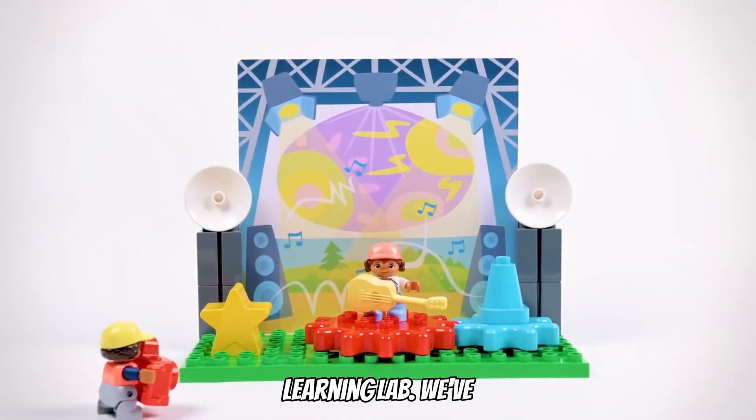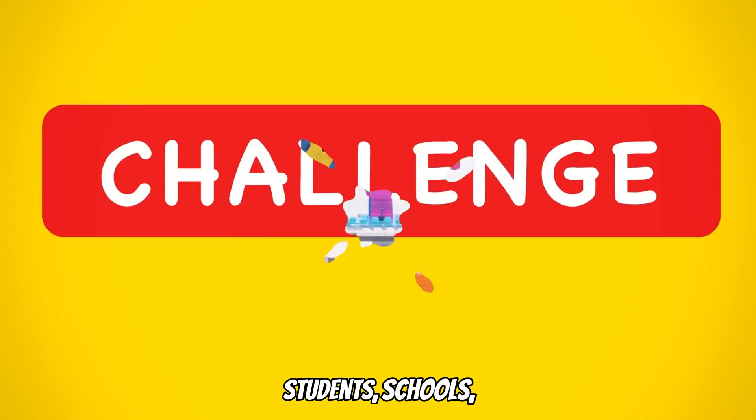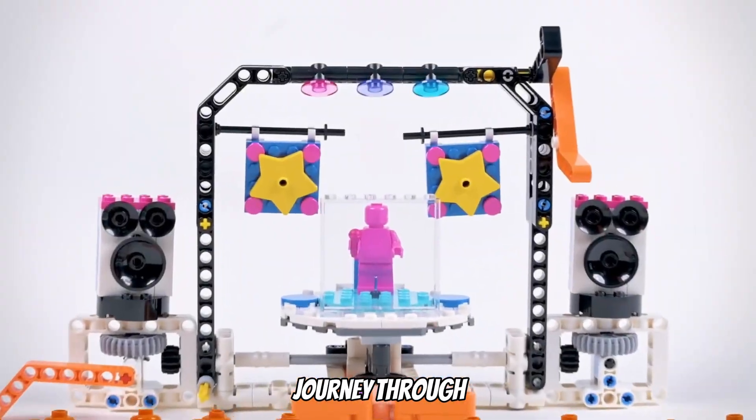I'm Preston with Sprattronics Learning Lab. We've been a robotics center for over three years, helping students, schools, and families nationwide on their journey through robotics.